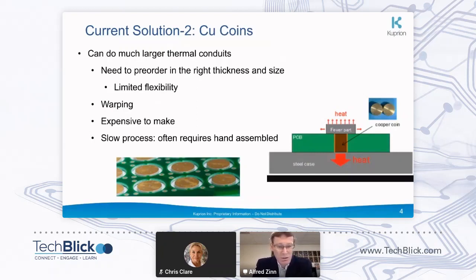What has become more prevalent these days is using copper coins — a big copper slug that goes into the circuit board and really allows the heat to be dissipated in two directions, which is a big improvement. However, implementing copper coins into a circuit board is a challenge: you have to have the size exactly right, you need to pre-order them, and when you make your printed circuit board, things aren't always perfect due to the process of hot-pressing multiple layers together. You have very limited flexibility, warping, it's expensive to make, often requires hand assembly, and they can fall out during temperature excursions.